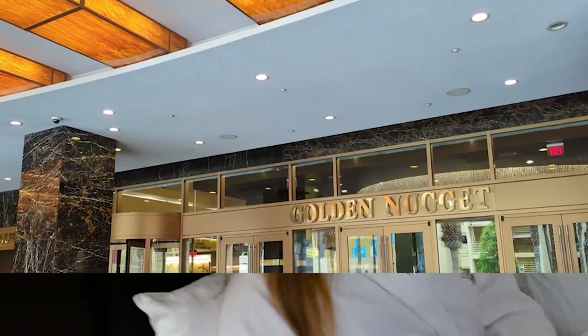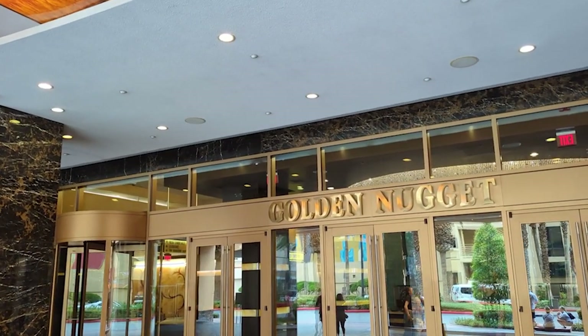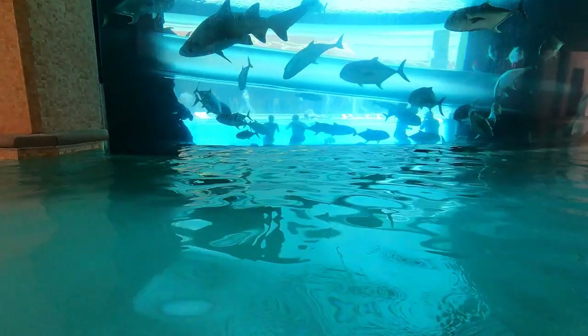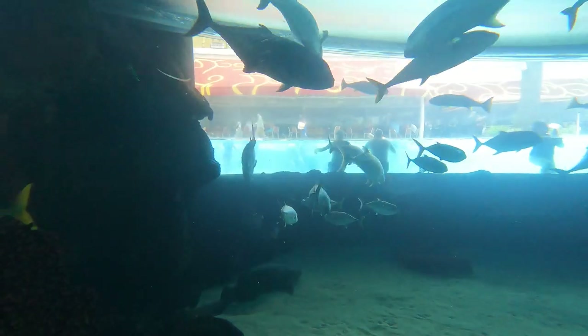Hello! Welcome to our suite at the Golden Nugget. We're here for a two-night stay at the Golden Nugget's East End Suite. We paid for Thursday and Friday night — around $437, and that includes taxes and resort fees.